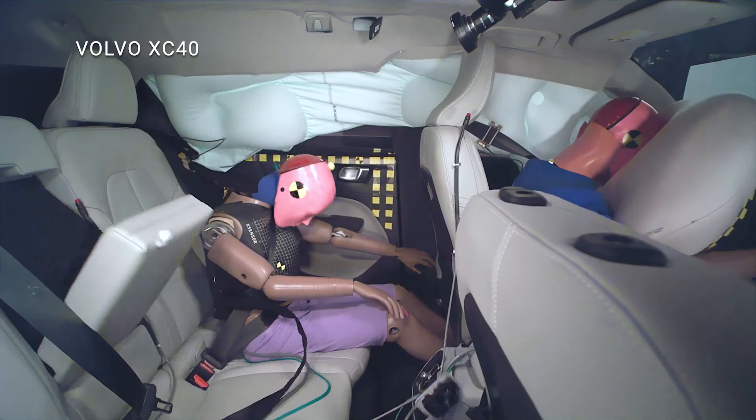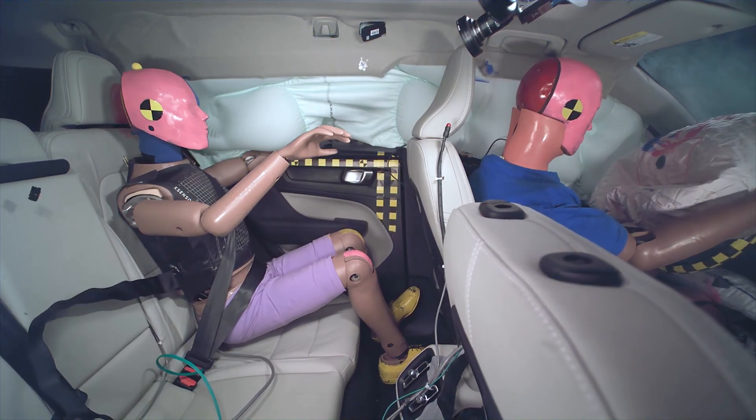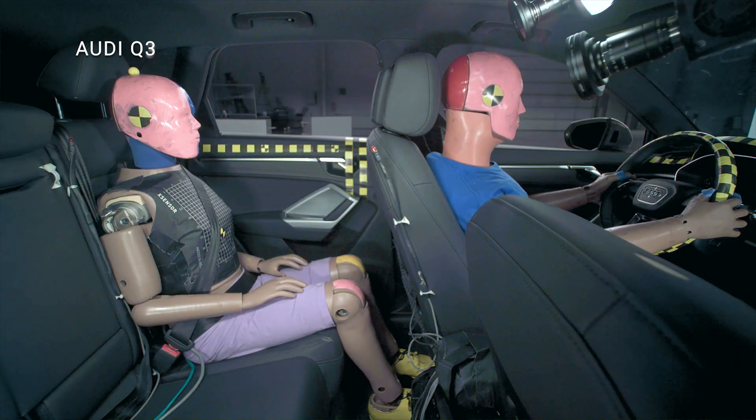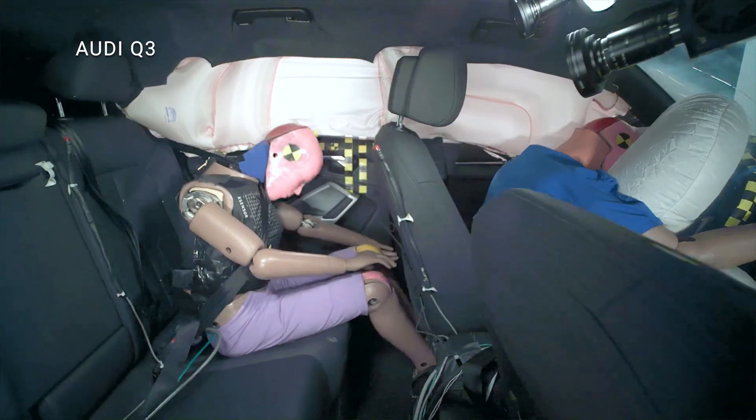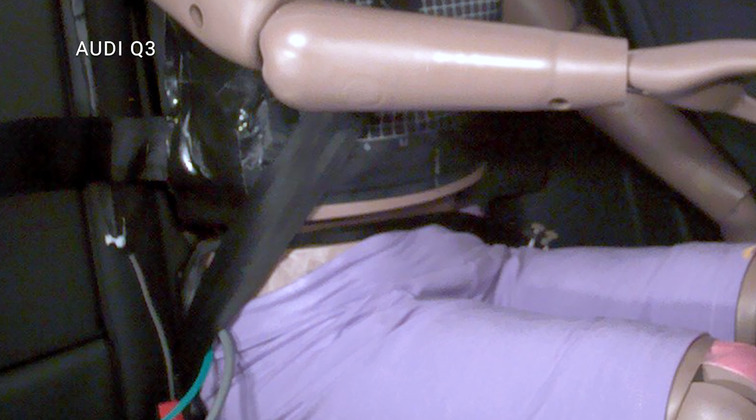In this test, the Volvo scored top points and did a good job of protecting both the driver and rear seat passenger. This can't be said about the Audi, which experienced a very concerning event in the test. The rear seat belt moved from its ideal spot on the pelvis up to the abdomen, which increases the risk of injuries.